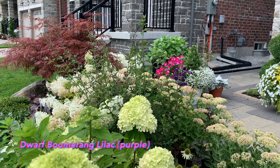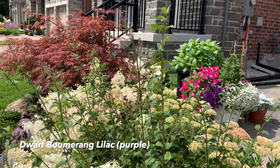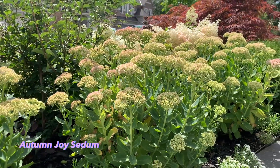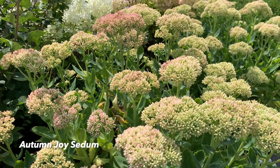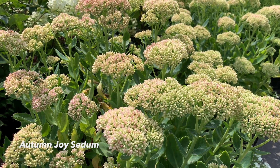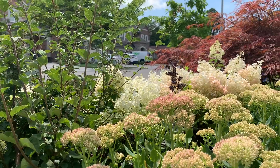Here you can see the stems of my dwarf boomerang lilac starting to re-bloom beautifully. Coming across to the group of three Autumn Joy sedum — at mid-August the blooms are starting to turn a little pink. By the end of August they'll be more pink, and by fall they will be a beautiful gorgeous dark pink reddish color.